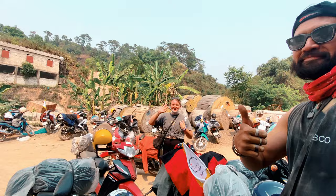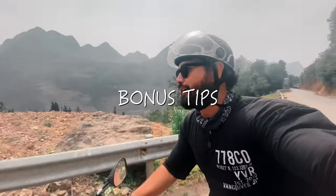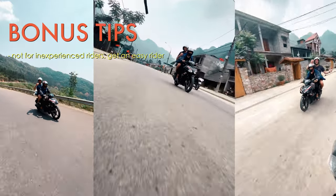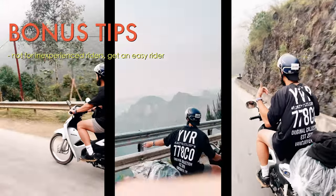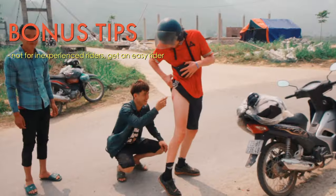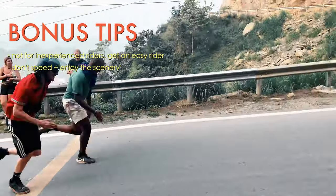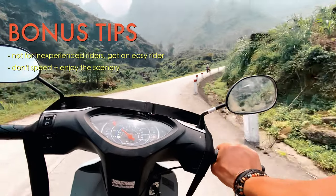Here are additional tips that will come in handy. If you've never ridden a motorbike before, go with an easy rider. Though the loop offers the most beautiful and scenic roads, it is also one of the most dangerous — with narrow winding roads, different terrains, and unpredictable weather. Accidents can happen at any corner. Watch your speed; it's not a race. In fact, going slow lets you soak in the beautiful views, so why even go fast.